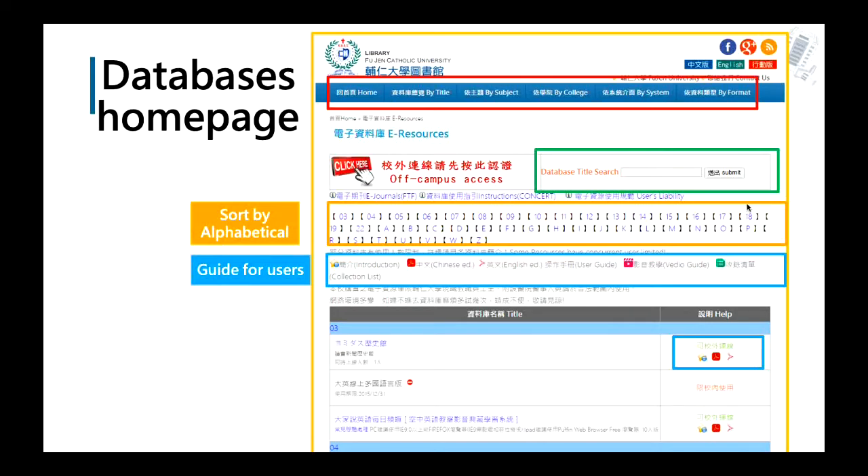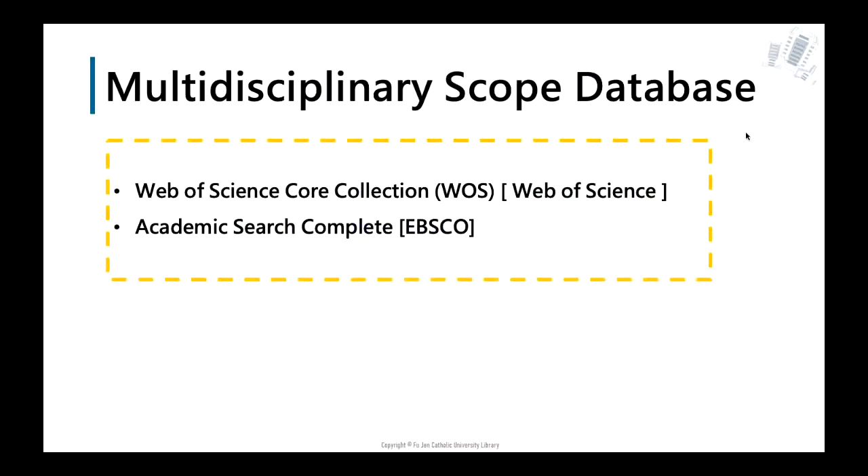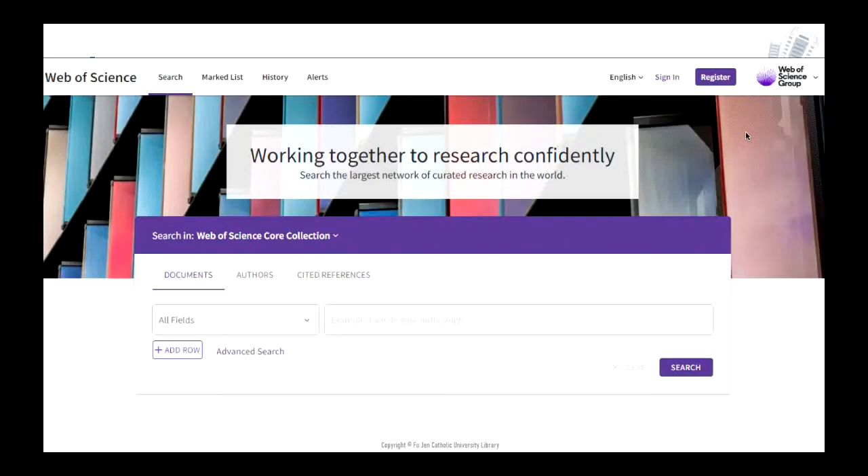For multidisciplinary scope, you can use Web of Science and Academic Search Complete. Web of Science is an index database consisting of 10 indexes containing information from thousands of scholarly journals, books, book series, reports, conferences, and more. You can find the abstract of a paper and access some papers via Google Scholar. You can also see how many times a paper has been cited — generally, the more a paper is cited, the more important the article is. Academic Search Complete is a regular database where you can search for journal articles using keywords.